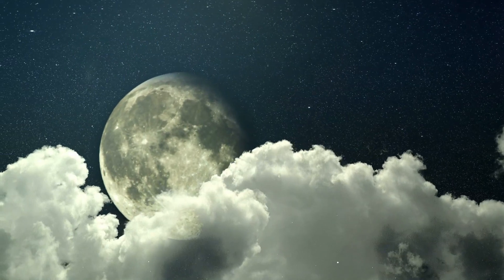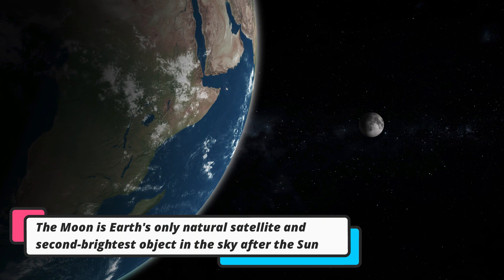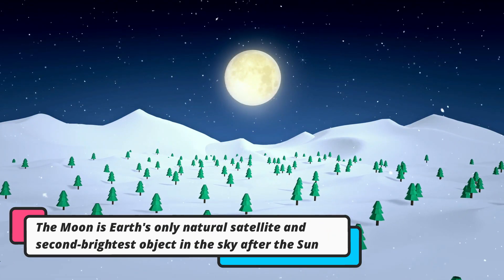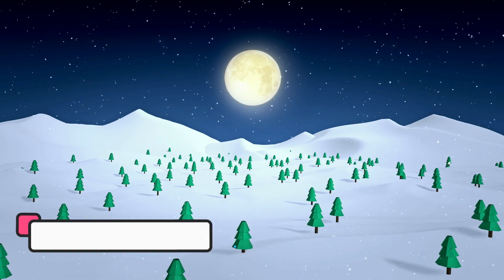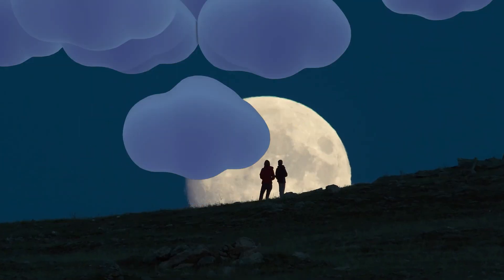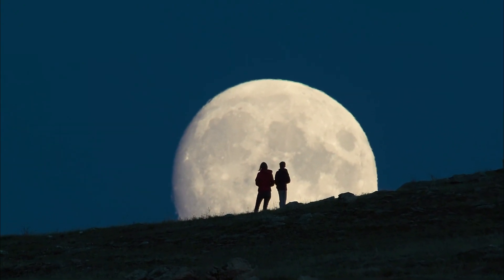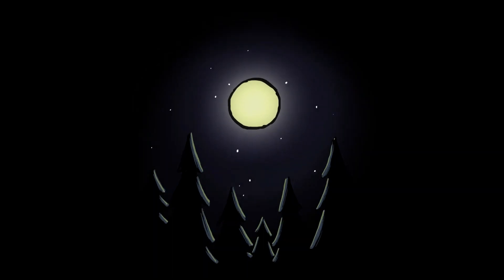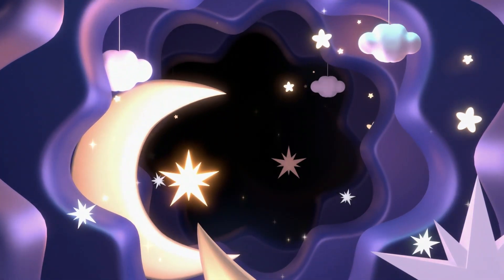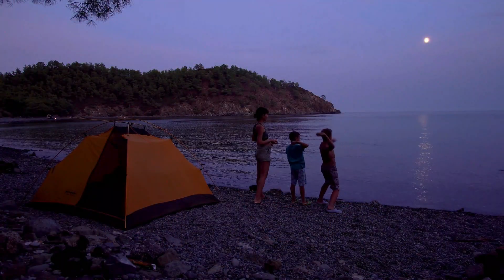The moon is Earth's only natural satellite, and it is also the second brightest object in the sky after the Sun. One of the first images you likely have in mind when picturing the night sky is the moon glowing in the shadows. Since ancient times, the moon has always held a special place in our imagination and daily lives.